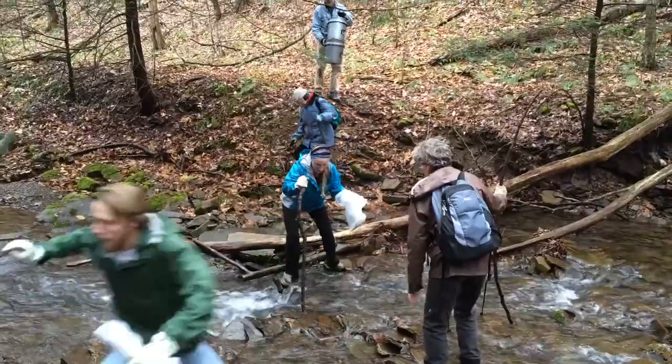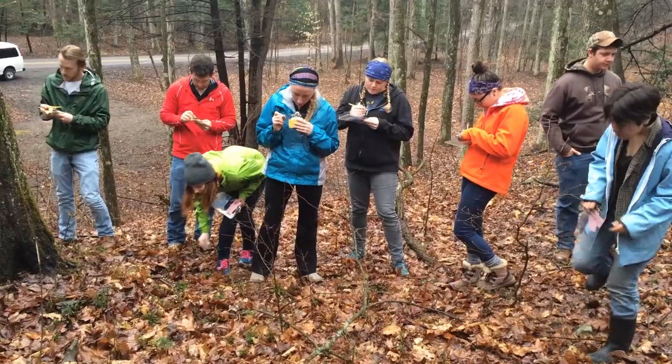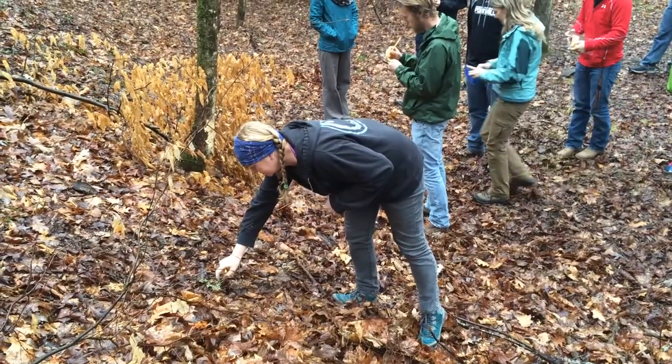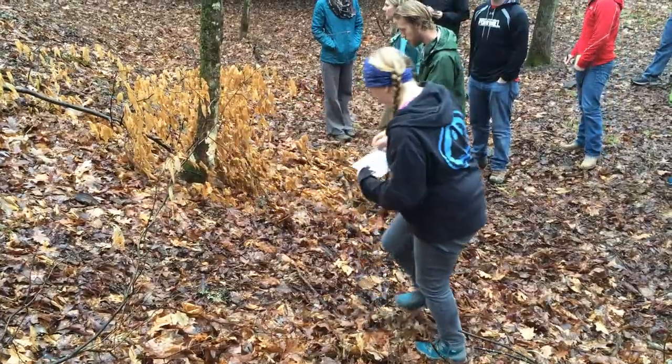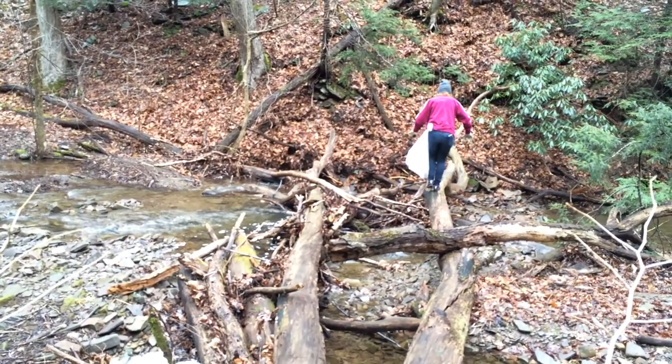Being an advocate for nature is what it's all about for these Frostburg Biology students. How many classes can you say, for lab we get to go out and actually do something worthwhile? There's not many classes that you can do that with. I like this. I like nature around — it's good to have.